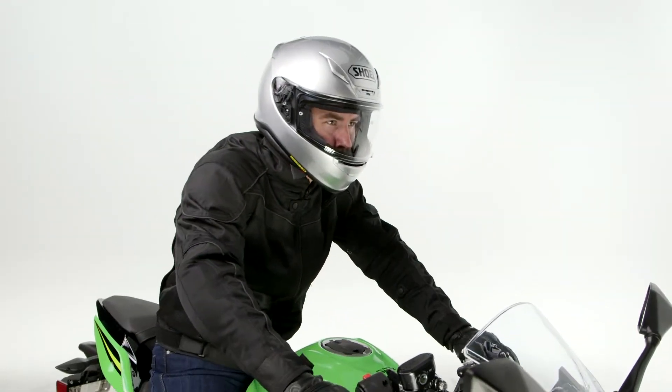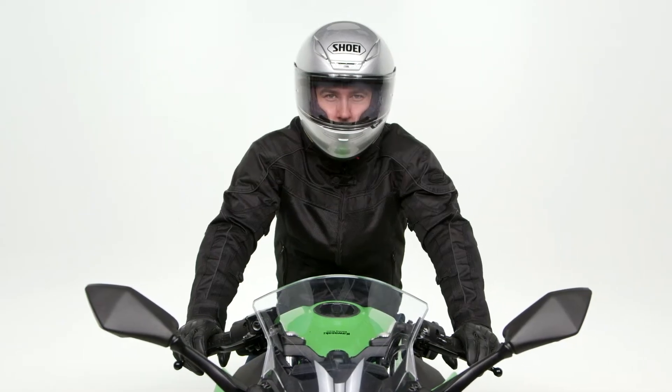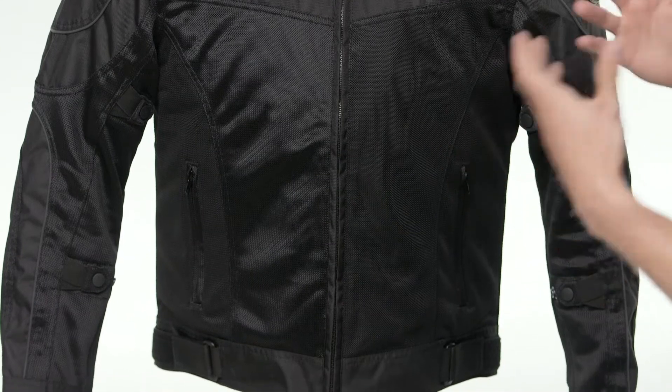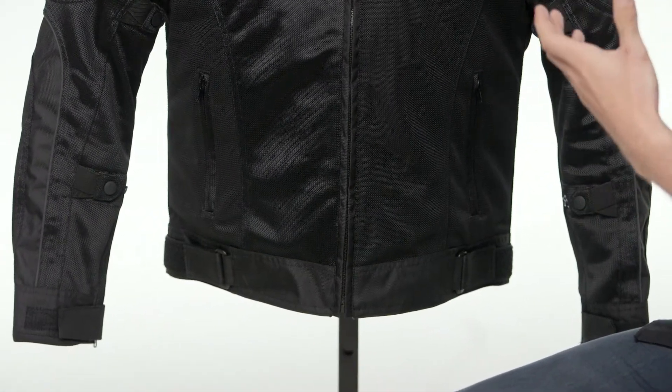The Built Techno Jacket is coming in at $180 and while this is a jacket designed for hot weather riding, it's also equipped with a removable full sleeve thermal liner. One of the first things I wanted to touch on was the overall construction. We have a mesh and 600 denier textile main construction, and then we have CE Level 1 armor at the shoulders as well as the elbow — that's where you get that combination of airflow, abrasion resistance, as well as impact protection.